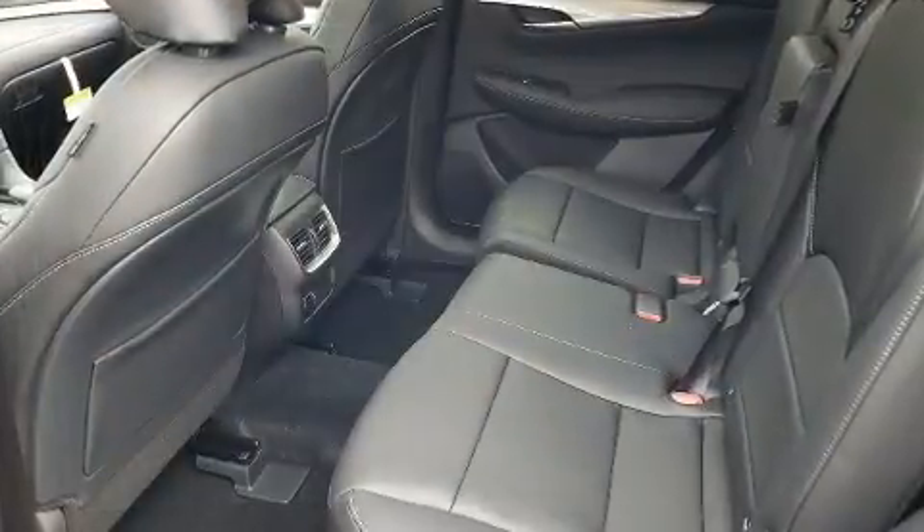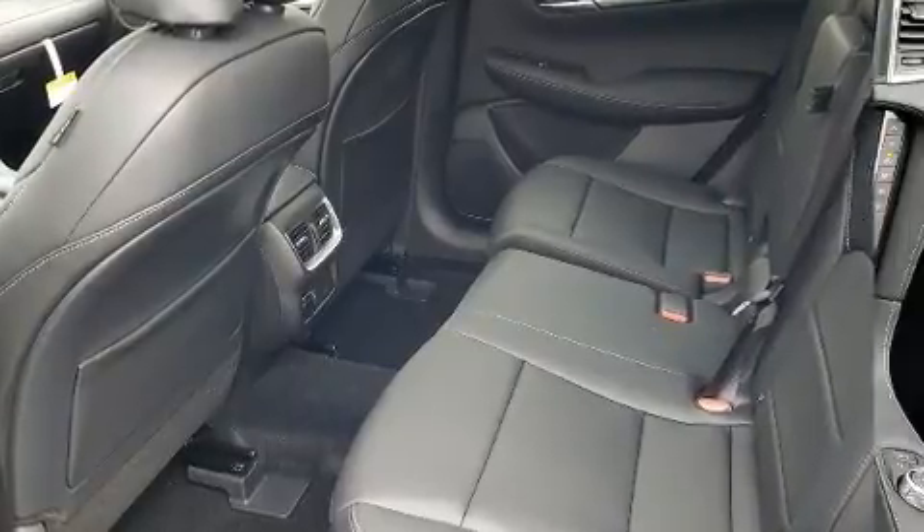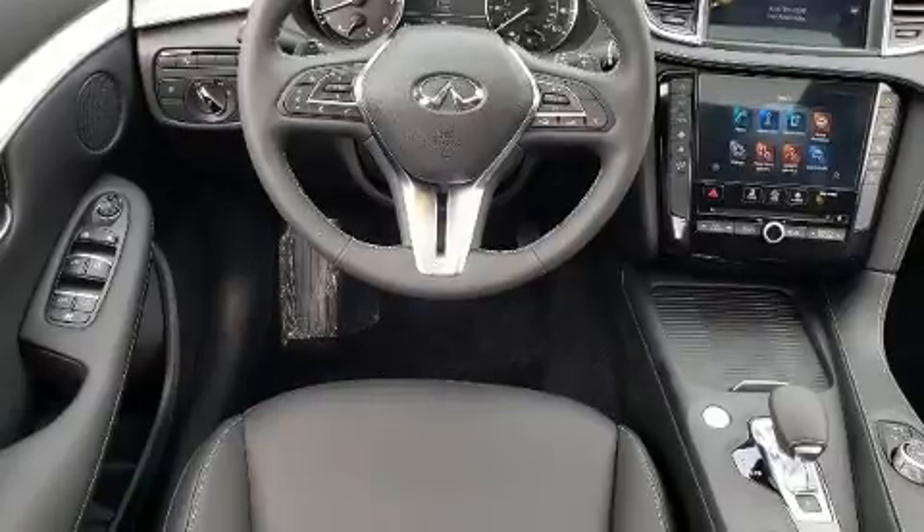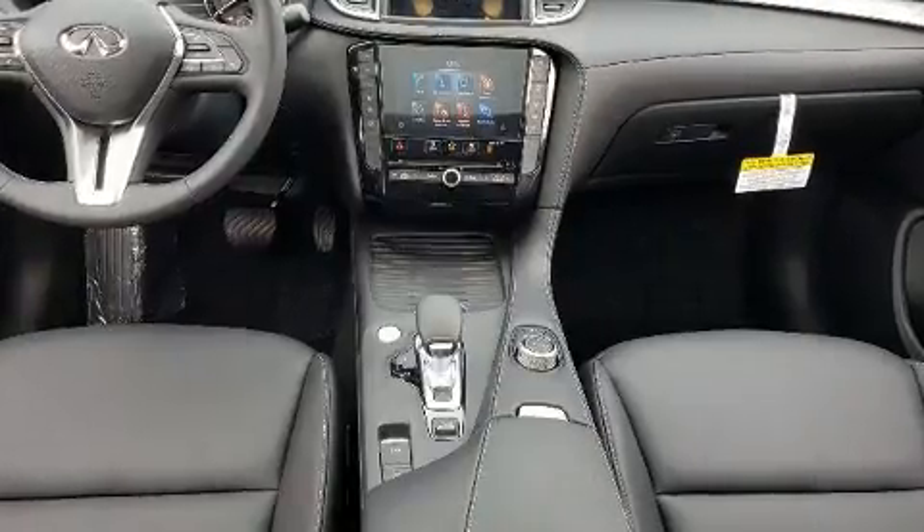Infiniti infused the interior with top shelf amenities such as one-touch window functionality, power front seats, an outside temperature display, lane departure warning, and remote keyless entry.